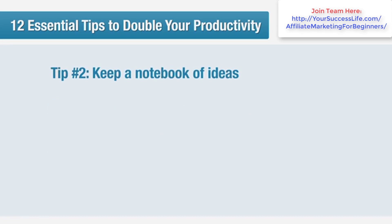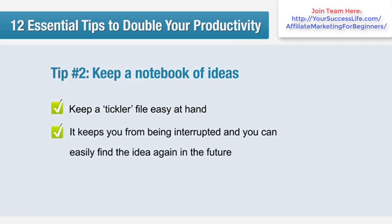Tip number two: keep a notebook of ideas. It's easy to get distracted by a brainwave while in the middle of a task. If you follow it up, you can inadvertently spend hours of time away from what you really need to get done. Dave Allen, the author of a fantastic book called Getting Things Done, recommends that busy people keep a tickler file. A tickler file can be a Word document, a notebook, or a permanent ClockingIt task. The idea is that a tickler file is somewhere to quickly jot ideas down when they occur to you, so that you don't need to interrupt what you're doing and you can easily find the idea again in the future.